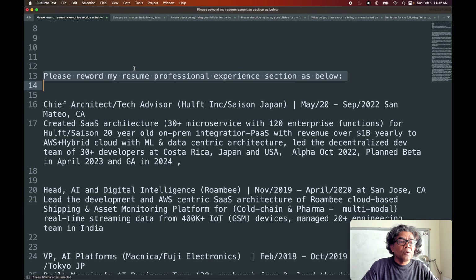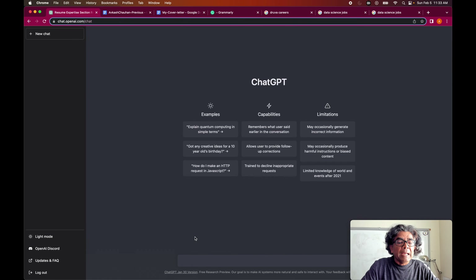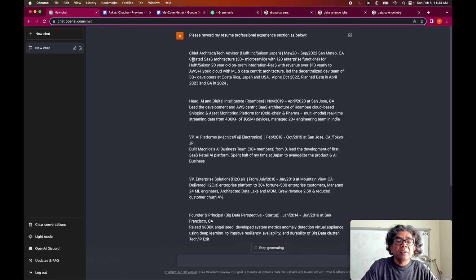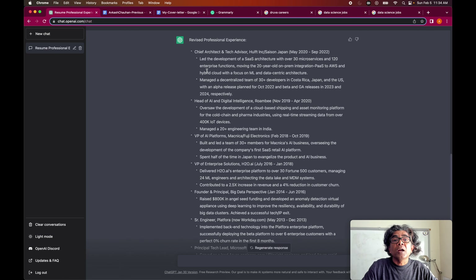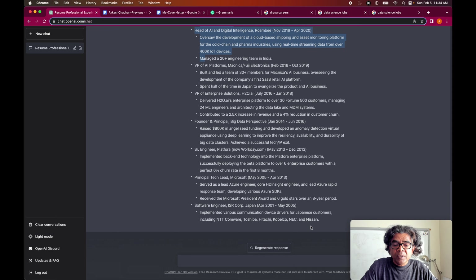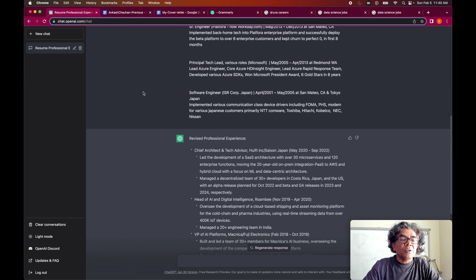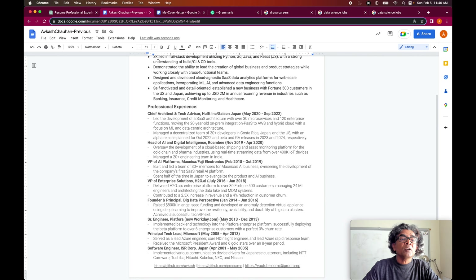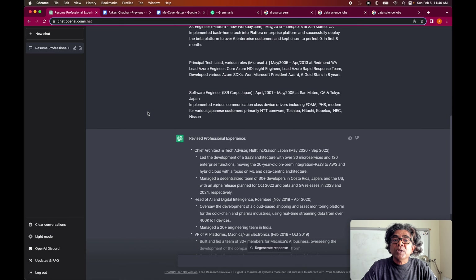Similarly, if you want to change your professional experience, take the section and in the ChatGPT console ask it to reword it. This whole section is going to be reworded, and now this is a much better and more impactful revised experience. I was able to keep the new content within the single page. So using the combination of ChatGPT and Grammarly you can enhance your resume. We have completed part one — now we will look at how to use ChatGPT to figure out whether this resume is fit for a certain job.